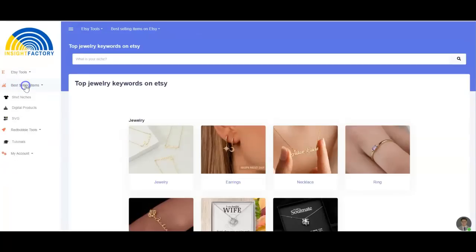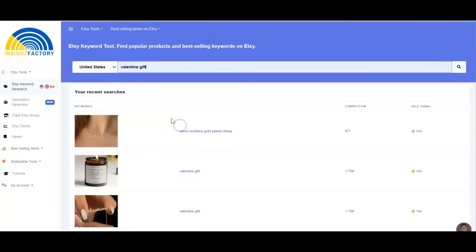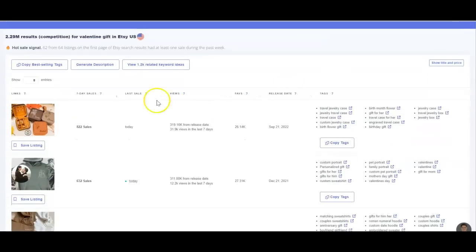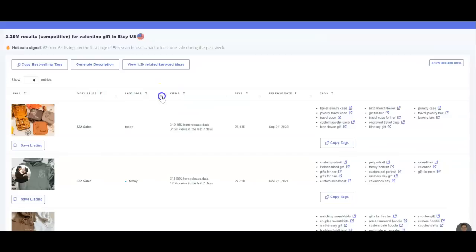So this is Insight Factory. If you want to do keyword research, you just come here and type in what you're searching for. So if I wanted to check for valentine gifts selling in the US — you can sort by countries: UK, Canada, and all of that. I'm checking for valentine gifts in the US. You can see the result: over 2 million competitors are selling valentine gifts on Etsy in the US. I'll come in here and sort by sales in the last seven days.